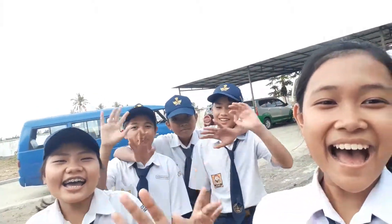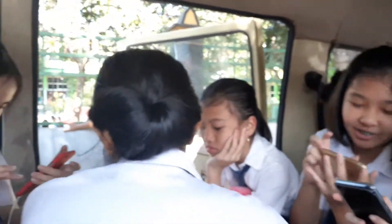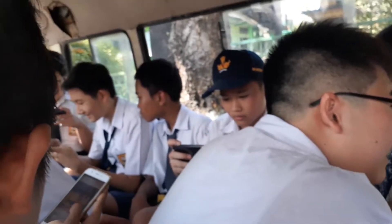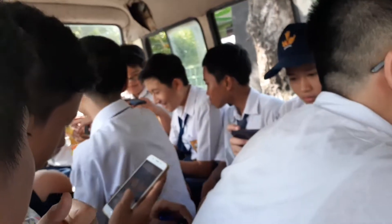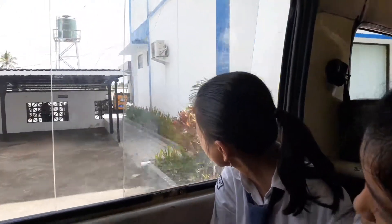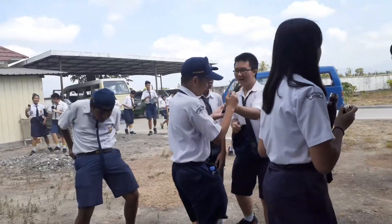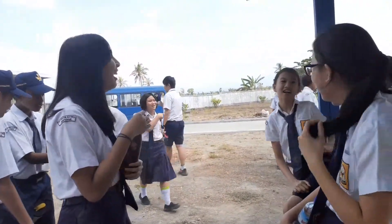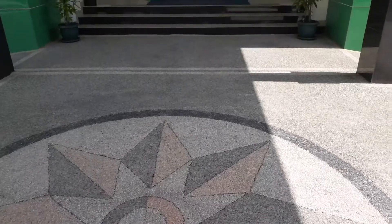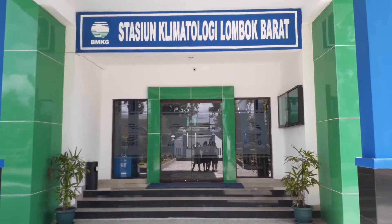Hi. One hour later — sekarang kita sudah sampai di Stasiun Klimatologi Lombok Barat. Stay tuned.